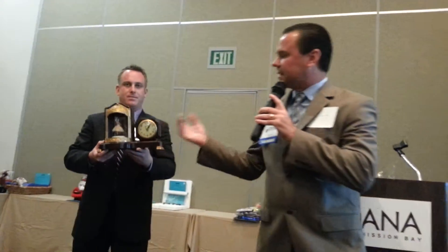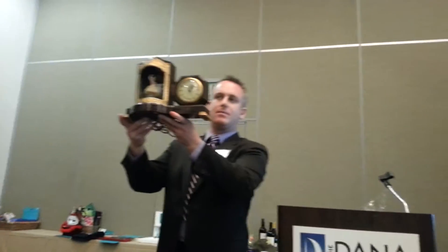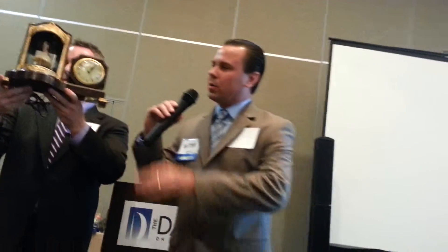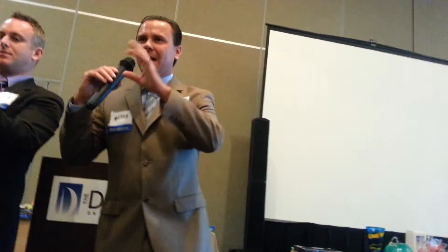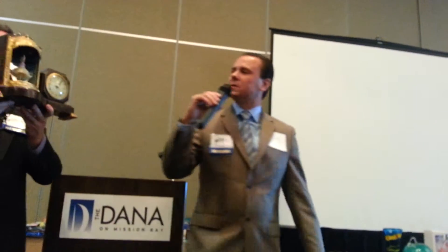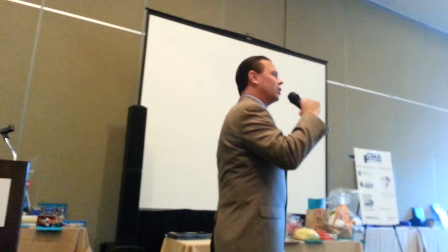Alright guys, last item that we have. This is a ballerina clock. This was produced in 1953 by the United Company. Folks, it does work — once you plug it in, the ballerina dances around, a red light flashes, music plays. The clock is wind-up. It does have a slight crack on the top, but other than that it's in good working condition.